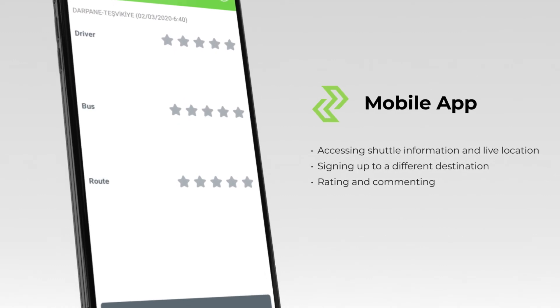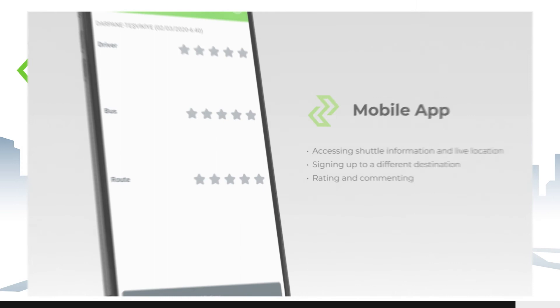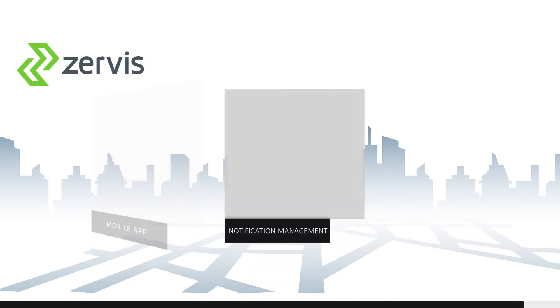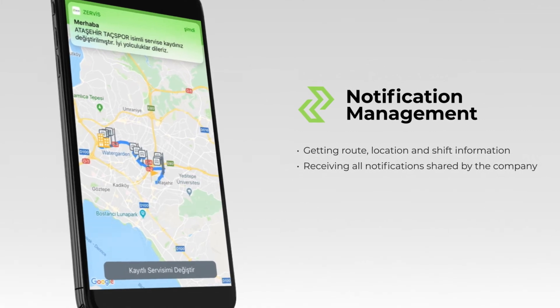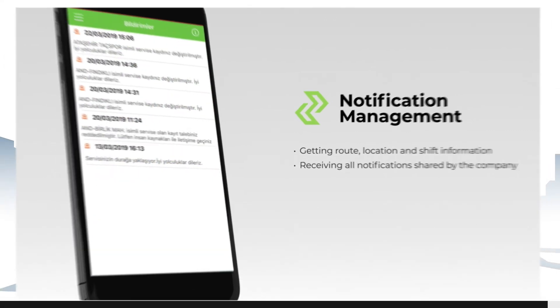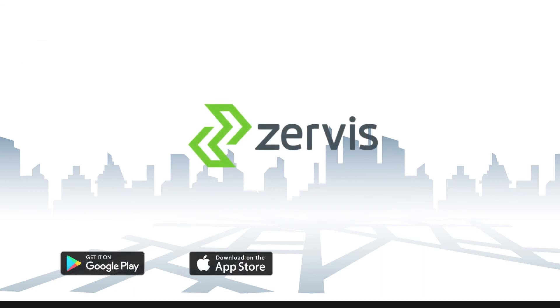This way, the problems can be solved in a much more efficient way, being categorized by employees' contributions. You can get information such as routes and locations as well as up-to-date notifications from your company. ZERWIS is at your service to be the indispensable solution for both employees and companies.